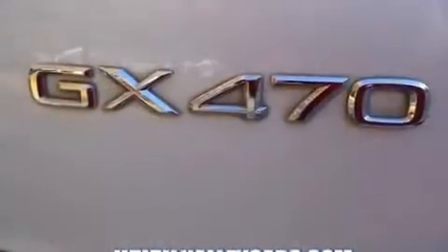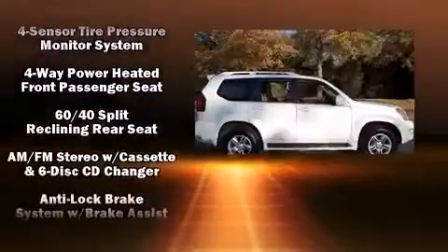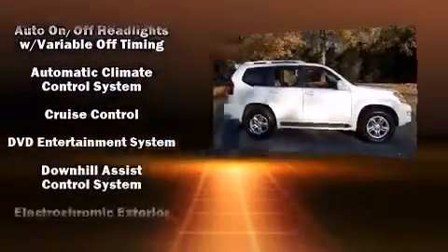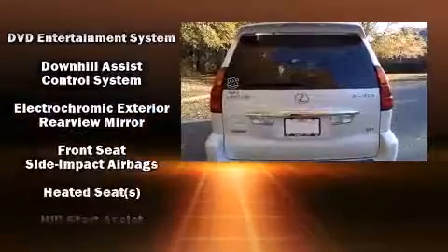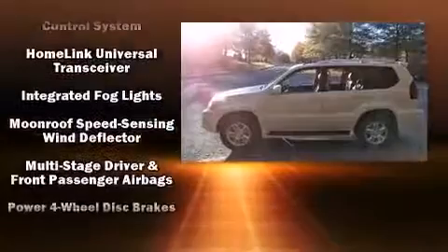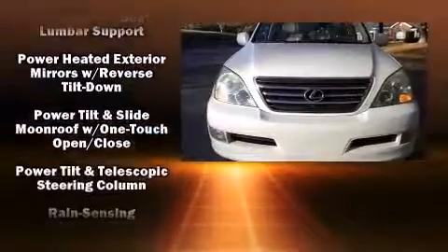Lexus ensures the safety and security of its passengers with equipment such as dual front impact airbags, head curtain airbags, traction control, a panic alarm, and four-wheel disc brakes with ABS. Safety and maximum capability are assured via self-leveling rear suspension, which maintains optimal driving geometry.